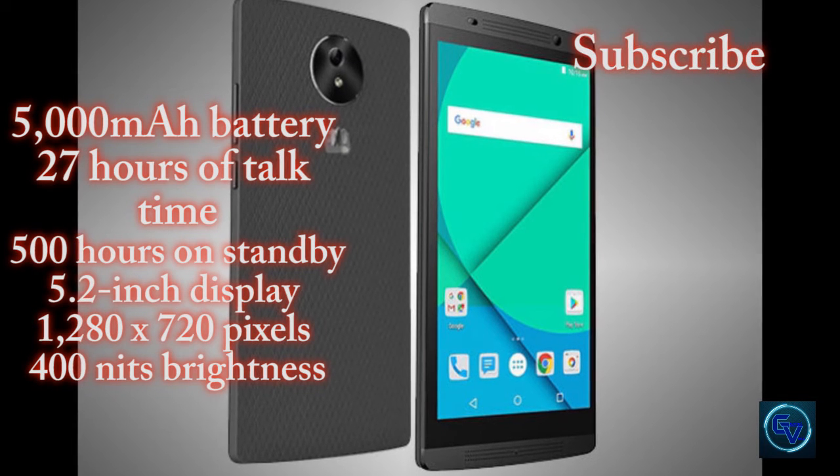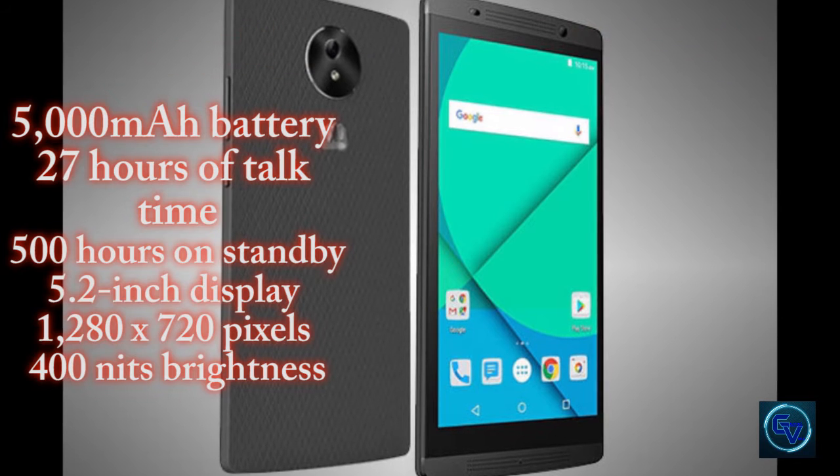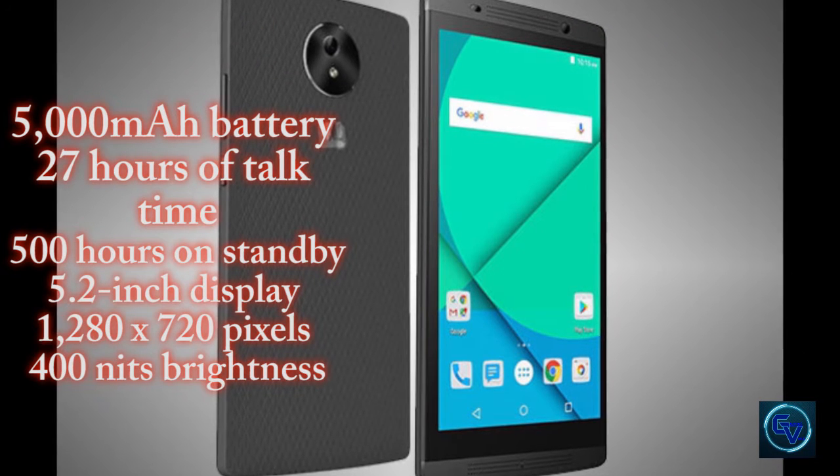Moreover, the brand claims that the battery can deliver 27 hours of talk time and lasts up to 500 hours on standby.